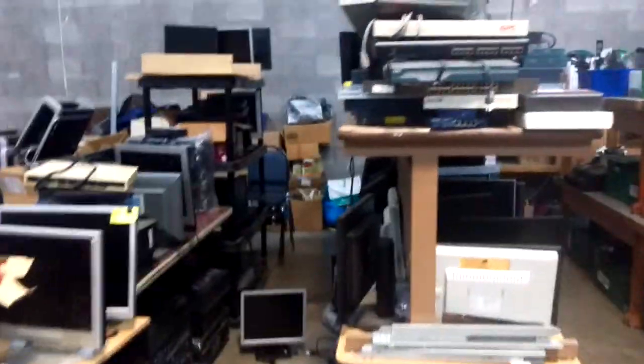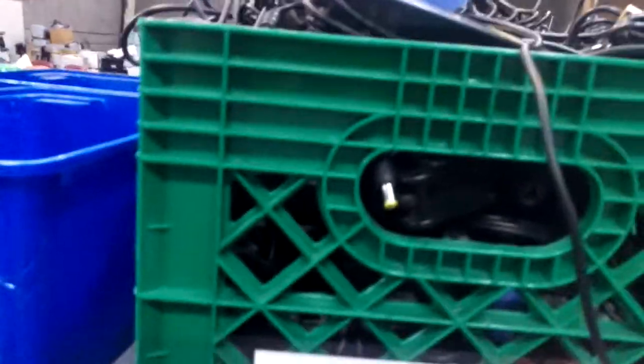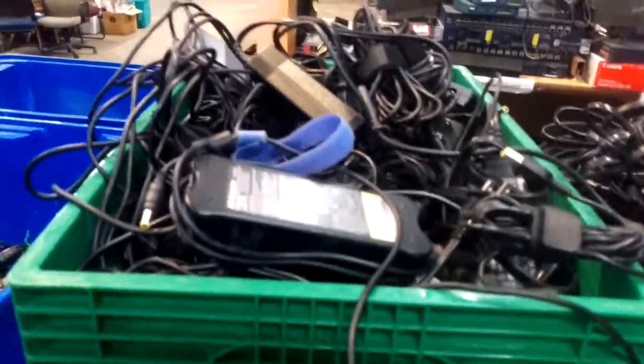Over here are our 17 inch monitors. And then we come over here to laptop chargers — we have almost 400 laptop chargers all sorted by brand and size. These are Dell 7.4 millimeter laptop chargers. Over here we have HP chargers, and over here we have HP yellow tip chargers. Just Lenovo chargers alone we have about a hundred of them.